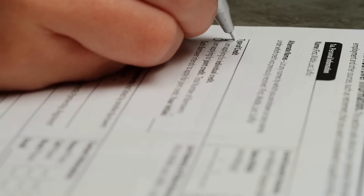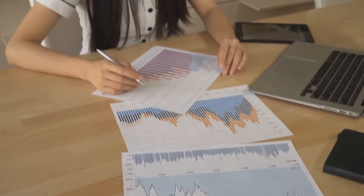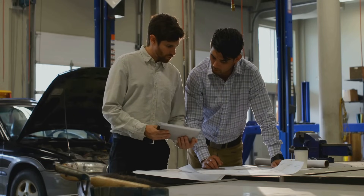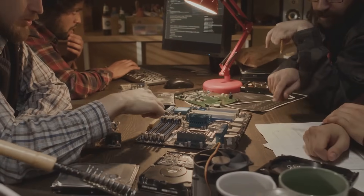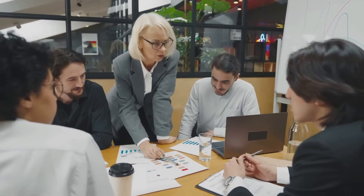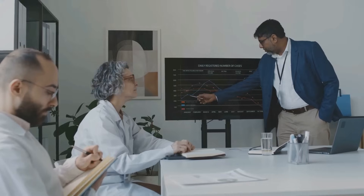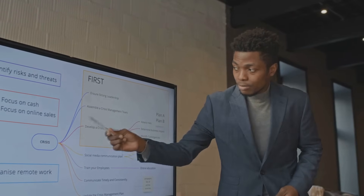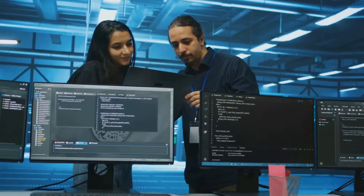How do you know if your testing processes are up to par? Enter the Process Assessment Model, or PAM — Test Spice's measuring stick for evaluating how capable and mature your processes are. The PAM uses six capability levels, from zero (incomplete) to five (innovating). At level one, processes are performed but ad hoc; by level three, they're well-defined and managed; reach level five and you're continuously optimizing with cutting-edge practices. This model helps companies pinpoint gaps, like inconsistent test reporting, and chart a path to improvement. It's like a fitness tracker for your testing processes, showing you how to level up.